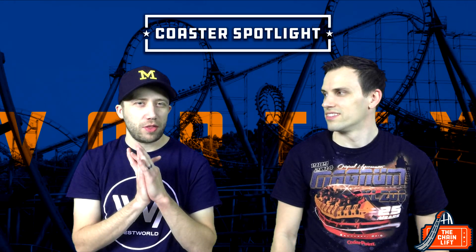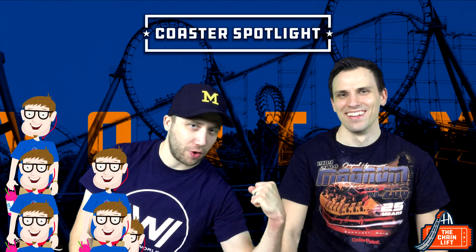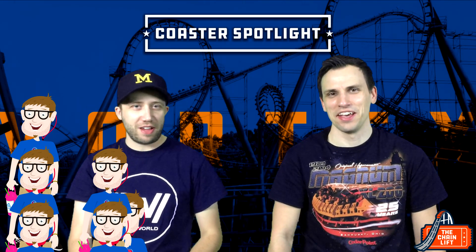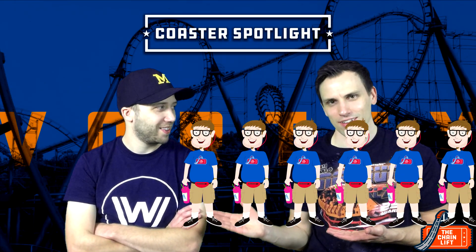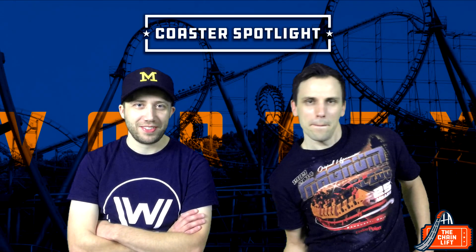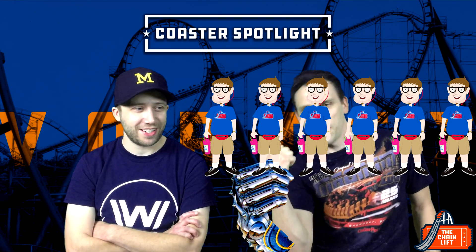Averaging everything together including both rides, I'm going to give it a 5.5. I'm going to bump it up a little higher — I'll give it a six. So five and a half and six.